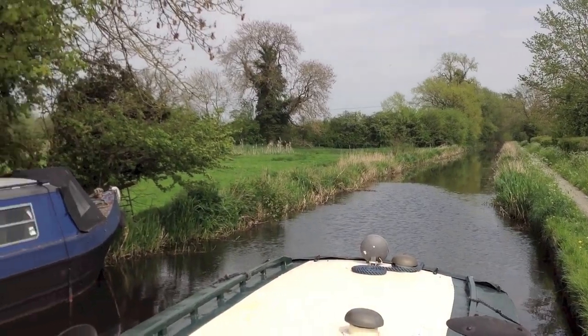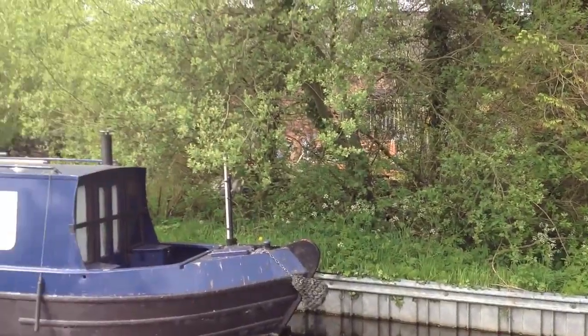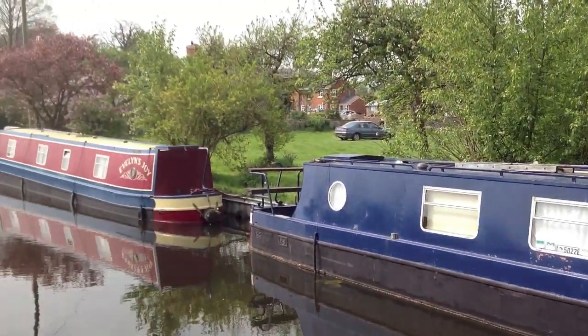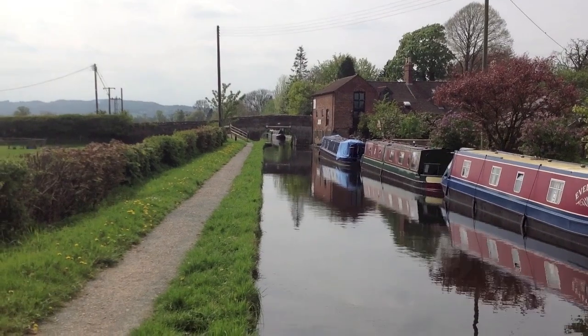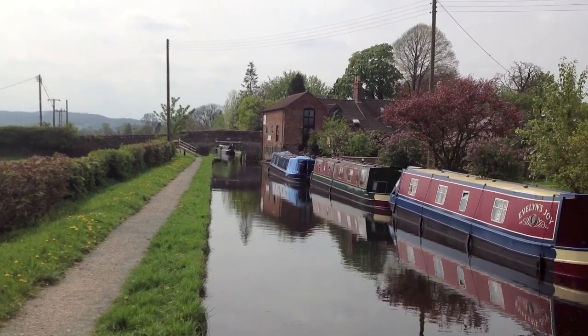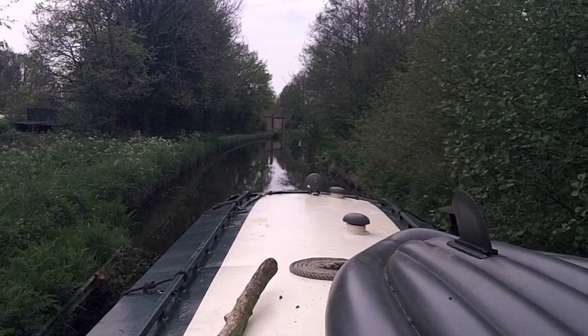If we start off with a quick look around at where we're moored, then you can see — as usual, if you're familiar with my videos — this is just the sort of perfect canal scenery you'll be used to. Moored up boats, a humpback bridge at the bottom, and that building there is even a pub.